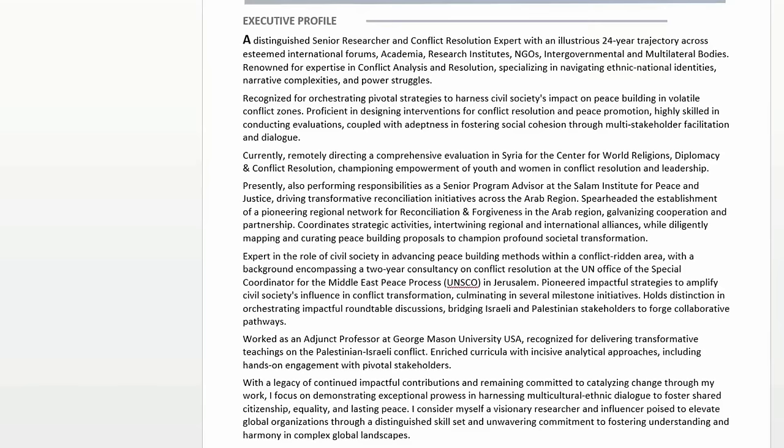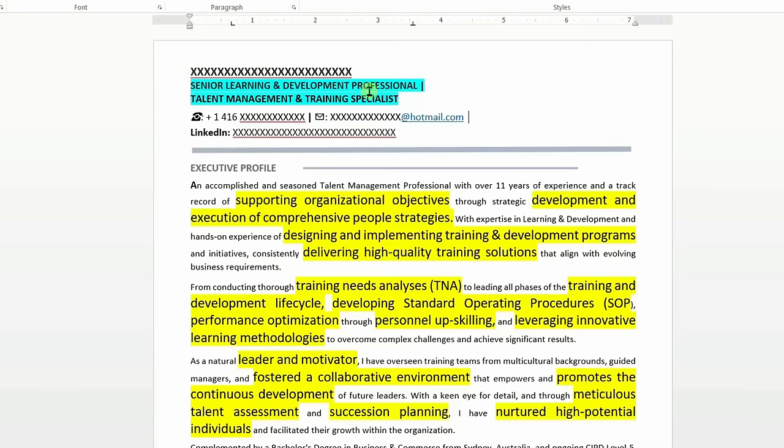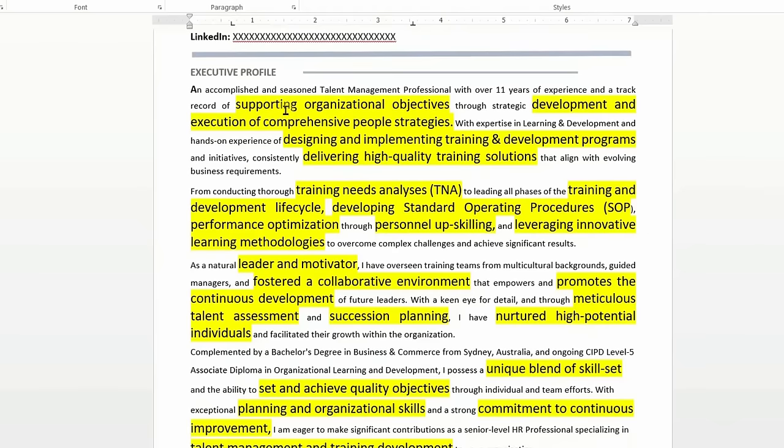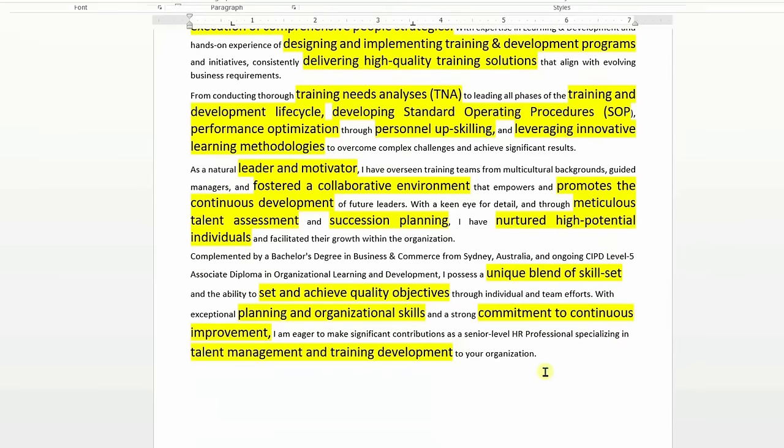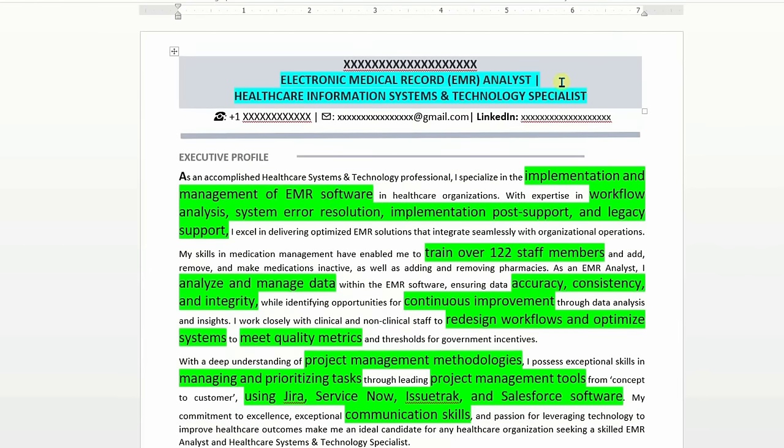And now the resume samples on the screen for you. This is how your resume opening should look. I am also going to show you the top part of my resume template. Have a look at all the keywords used in both samples — these keywords are all taken from the target job descriptions.